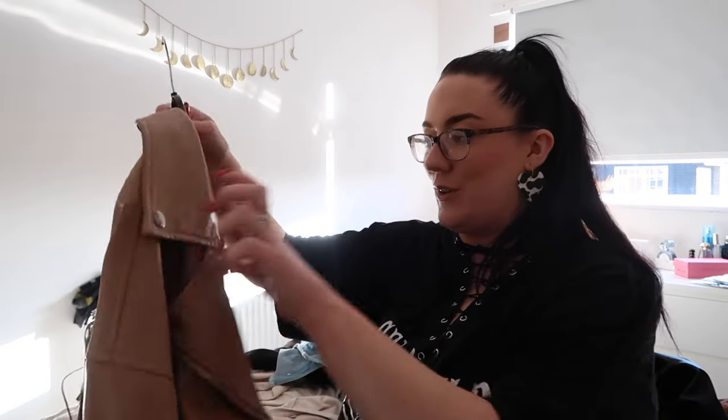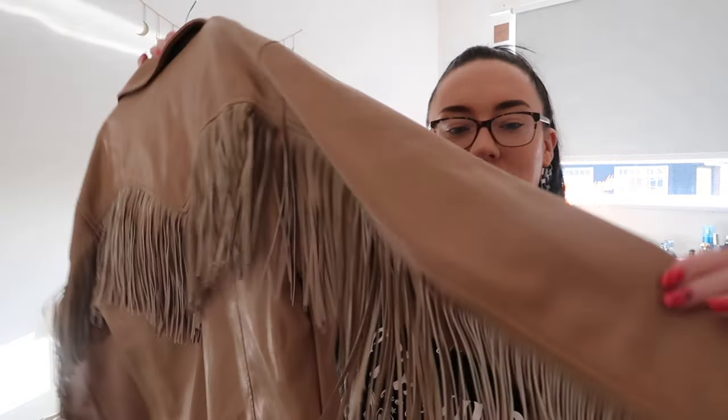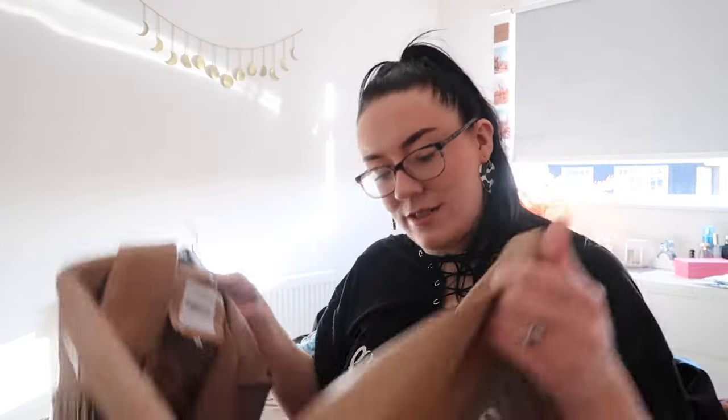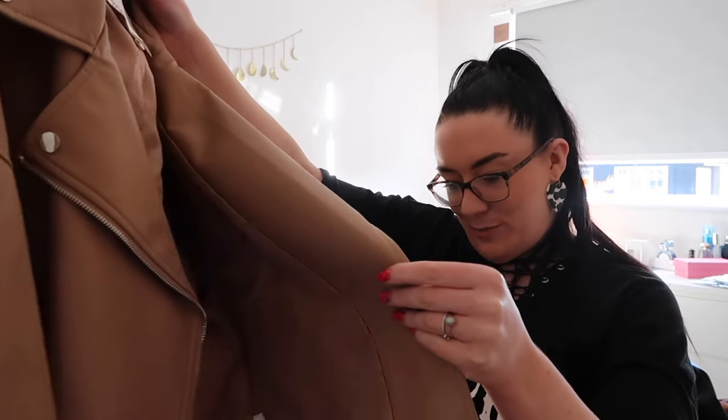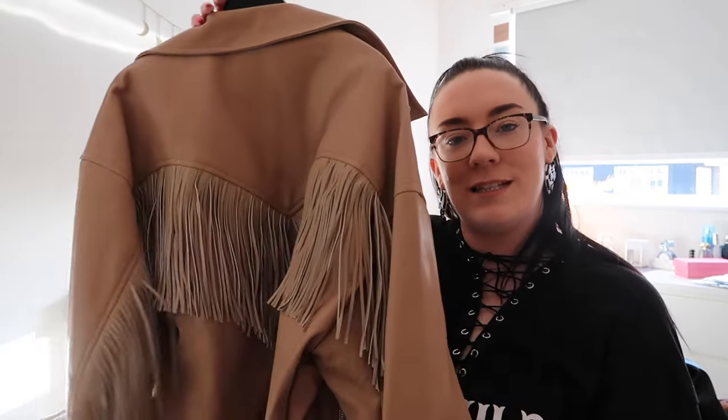Another one I'm going to be sad to see go is my western cowgirl jacket with this really cool fringe on it — I have some kind of connection to this. But I think it's got to go because I just don't really wear it that much; it's a very particular style. I'm going to say goodbye to it.